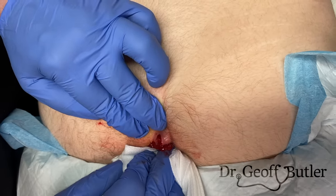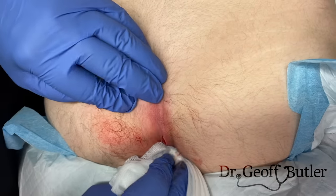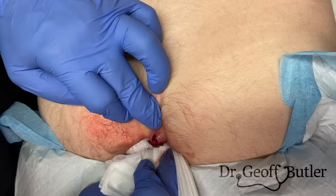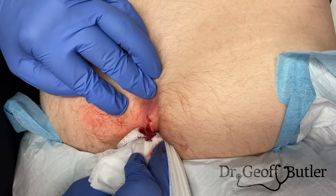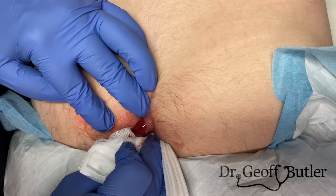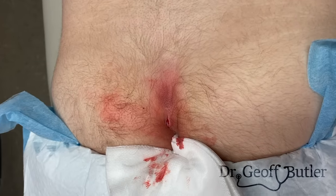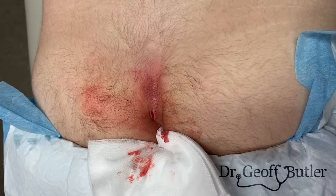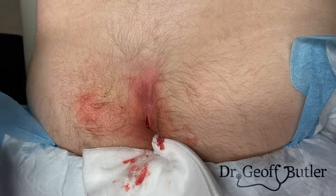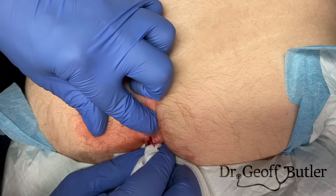I'm not trying to make the patient uncomfortable on purpose, but we want to get as much of that material out as possible so this has a chance to heal quickly. Once the procedure's done, he'll be much more comfortable. The more we leave in there residually, the more trouble he'll have. I can feel the track is getting empty, and he's just serosanguinous now — that's not too bad.